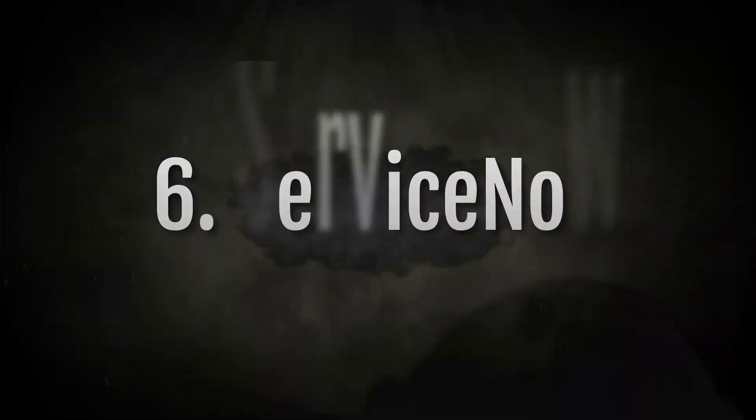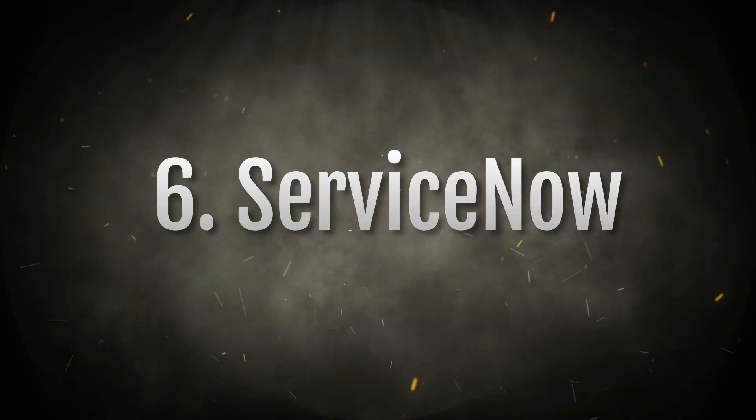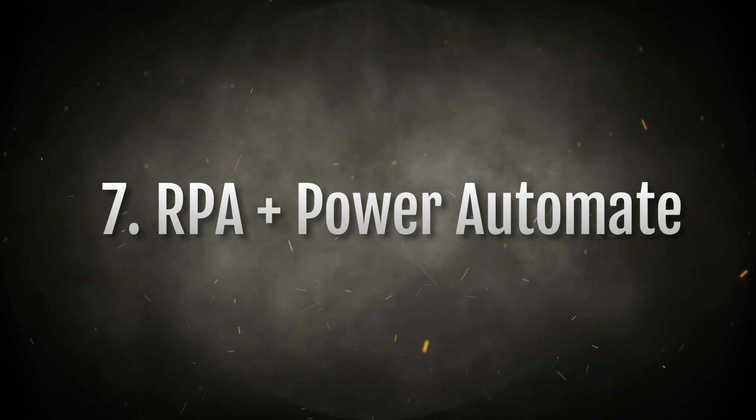The next option is ServiceNow Developer, which is also a good choice. You have to learn basic concepts like Service Catalog, ITSM, Workflow, Flow Designer, and Integration concepts. It is in demand because every enterprise organization is using ServiceNow nowadays.